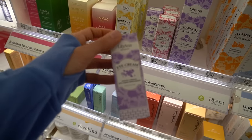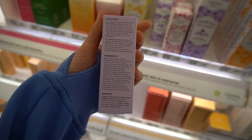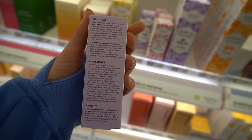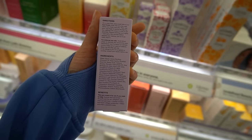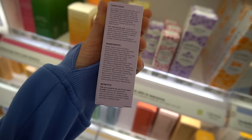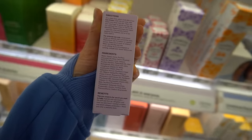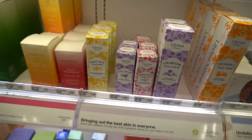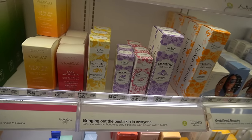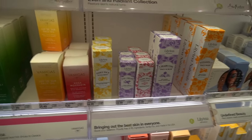They also have an eye cream. Eye creams aren't necessary just for moisturizing around the eyes, but some people enjoy them, and certain eye creams are specifically formulated with active ingredients meant to be easier to tolerate on delicate eyelid skin. This one has niacinamide, rosehip seed oil with antioxidants, ascorbyl palmitate — a stable form of vitamin C that may help ward off oxidative stress — and sunflower seed oil, which has some data for people with atopic dermatitis.